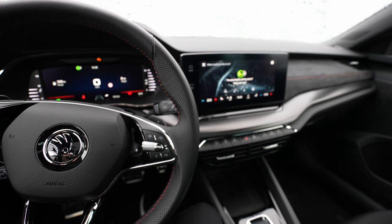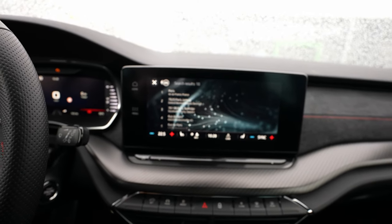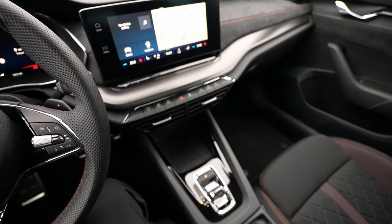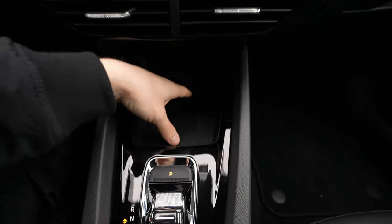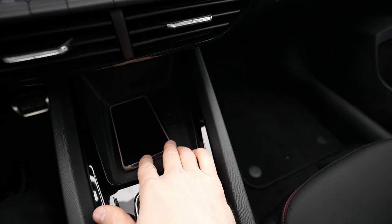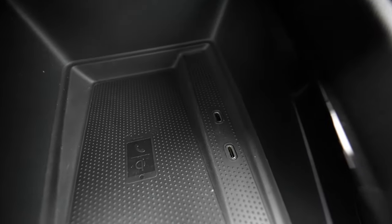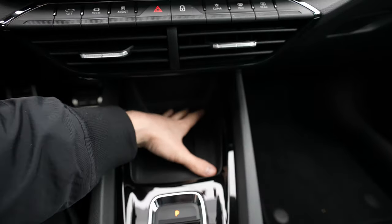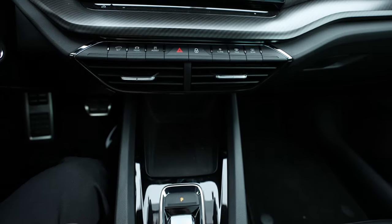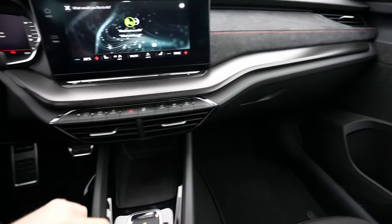I demonstrate the Laura voice assistant: I say 'navigate to Paris' and the system prompts for an address and begins routing. It works, though I personally find voice assistants a bit time-consuming. Below the gear shifter area there's wireless charging — my large iPhone 10 Plus fits without any problem. Underneath that are two USB-C ports, which is the latest technology. The cable routing design here is more practical than in many other cars.